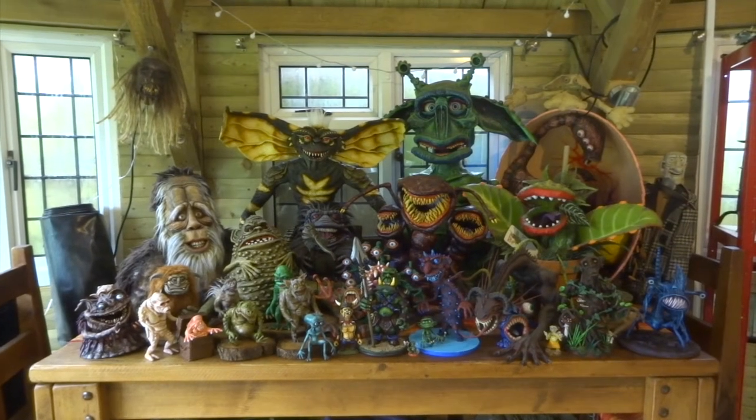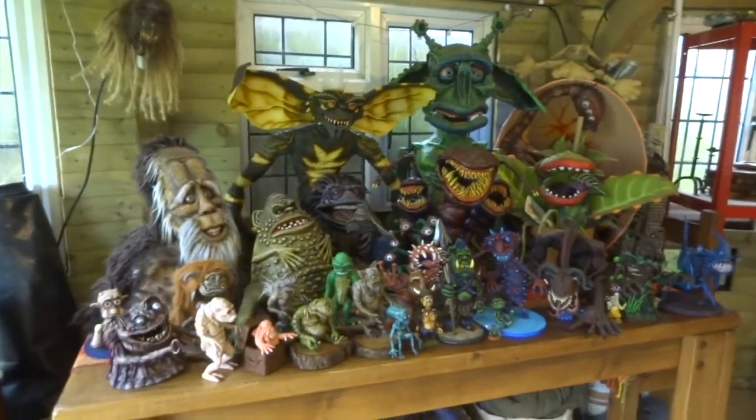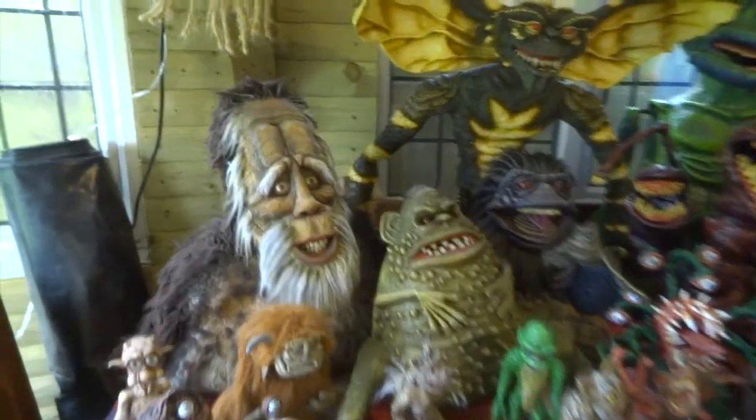Hi YouTube. I thought I'd do a quick recap on the various creatures and things that I've sculpted from various movies and also ones that I've made up myself.